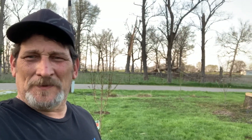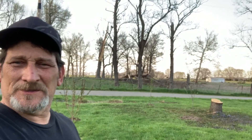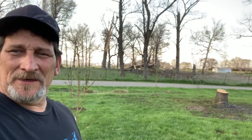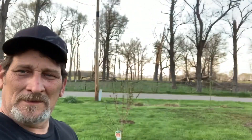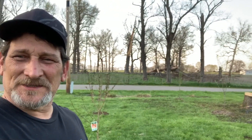We got our two peach trees, our Fuji apple, and our two cherry trees all in the ground — done up great and firm to go. Thanks for hanging out with us everybody, stay safe and God bless.